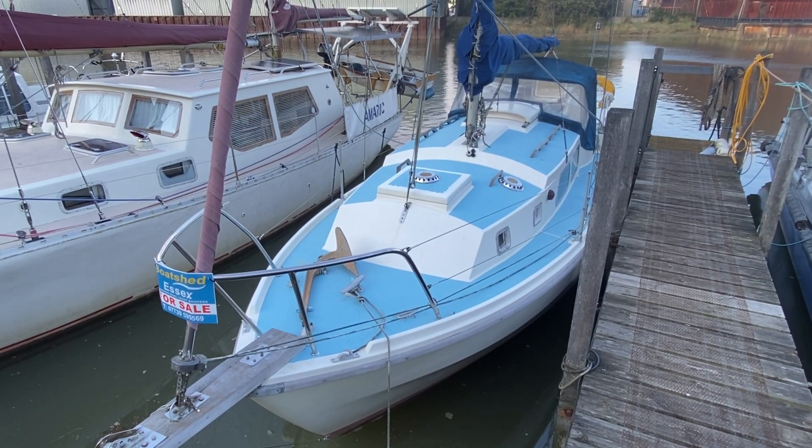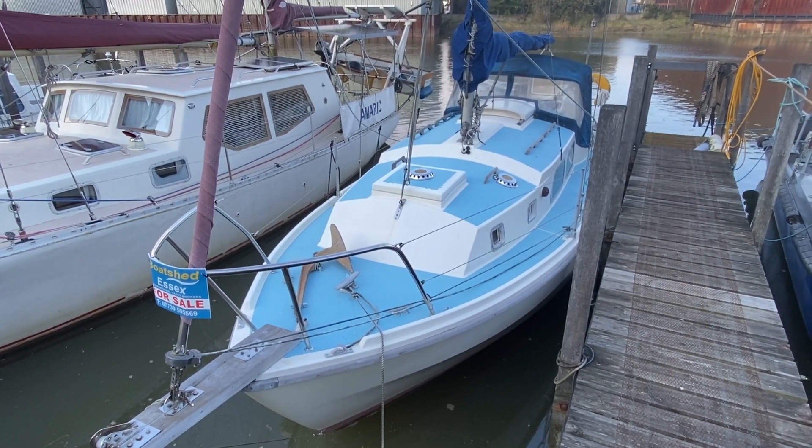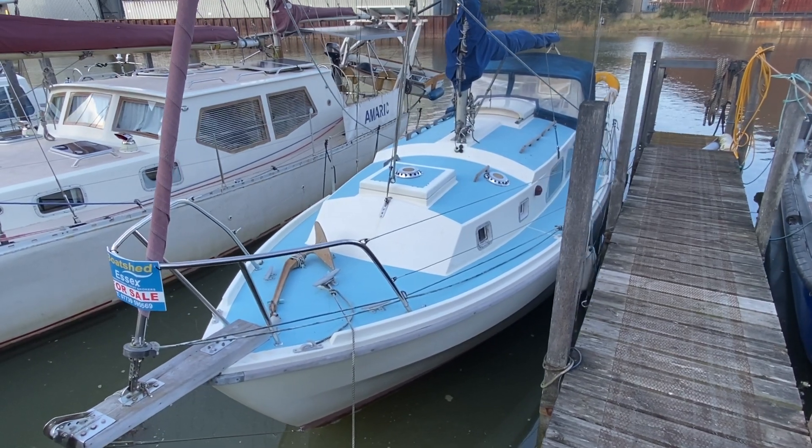Hi, this is Mark Coles of Boatshed Essex and today we're listing a 1974 Westerly Chieftain which is now for sale via Boatshed.com. Just a short exterior video to show you around the outside of this boat.